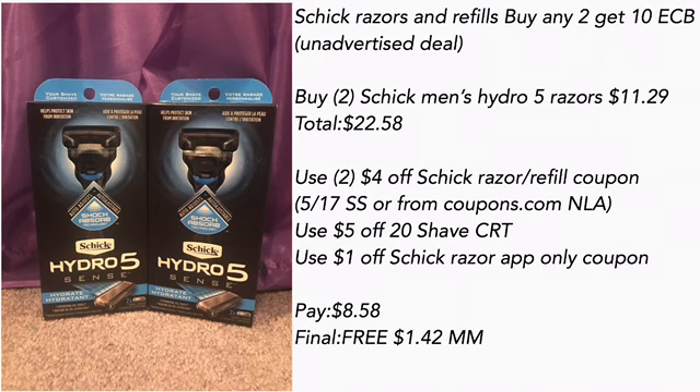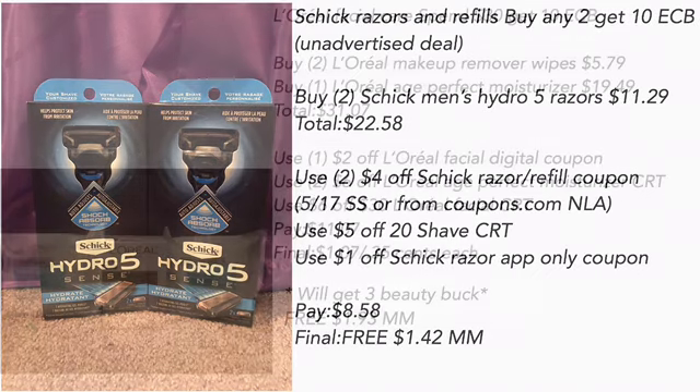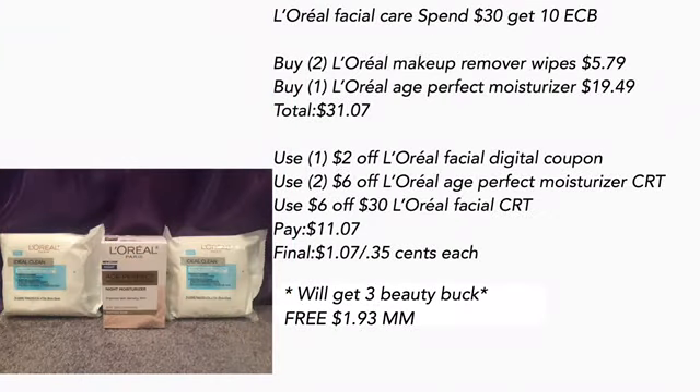I bought two of the Chic Men's Hydro Five razors for $11.29, totaling $22.58. I used two of the $4 off Chic razor refill coupons from the 5/17 Smart Source or from coupons.com, a $5 off $20 shave CRT, and a $1 off Chic razor app-only coupon. Pay $8.58 — final cost is free and a $1.42 money maker. I feel like I get enough razors for myself, so I had my husband use his.